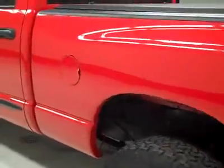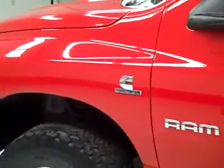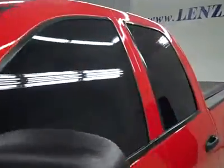Down this side again, nice clean shiny paint — I don't see any dings or scratches over here. The hood's nice and clean too. Body on this truck is in great shape overall.